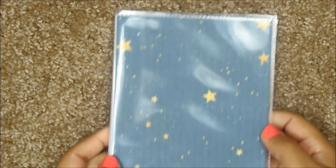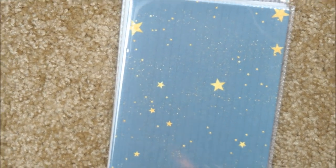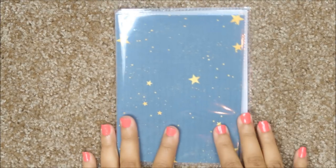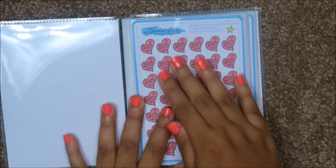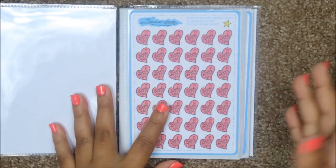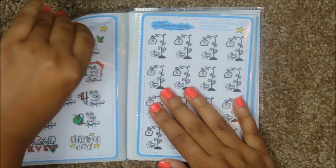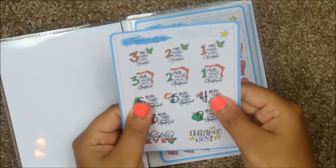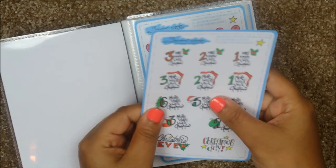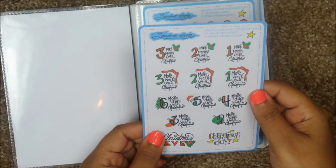The next thing we got is a sticker album with some of her stickers, which I think is the most important part since she is a sticker shop owner — it's good to be able to preview her stickers. She uses more of like the premium mat — not the regular mat, but more of that vibrant mat. There's a Christmas countdown in here. By the way, she is a completely hand-drawn shop.